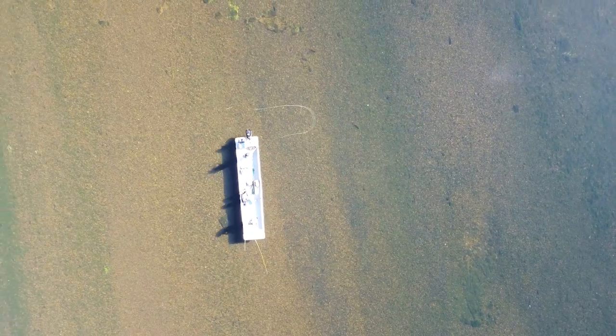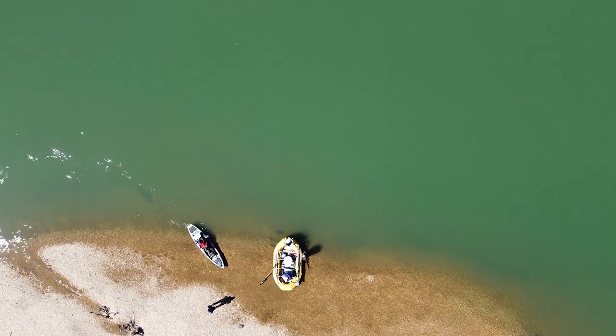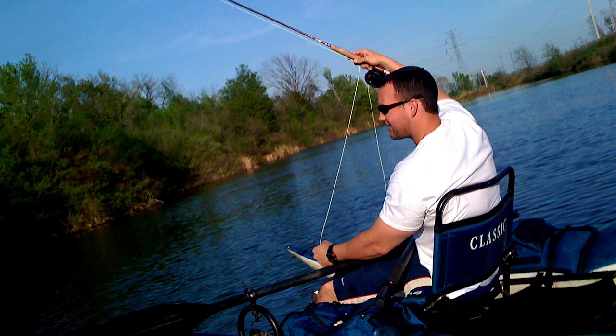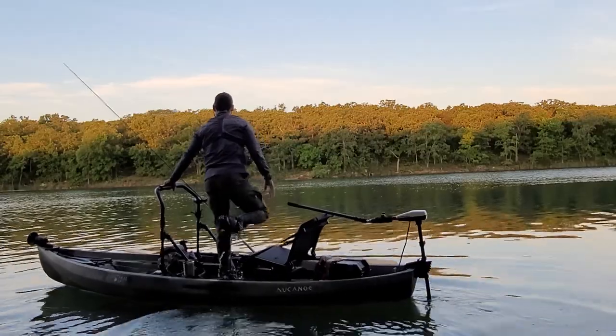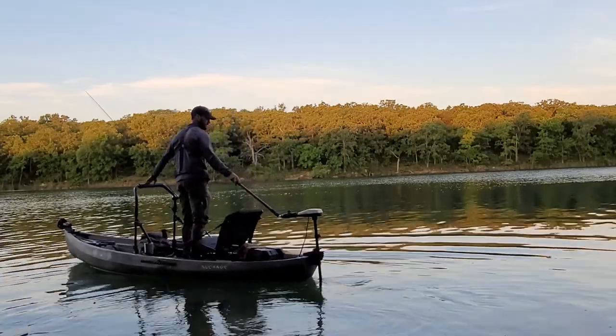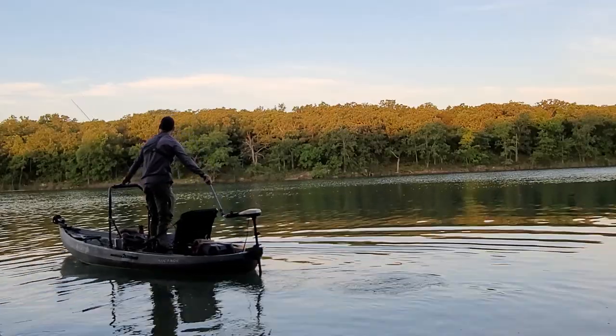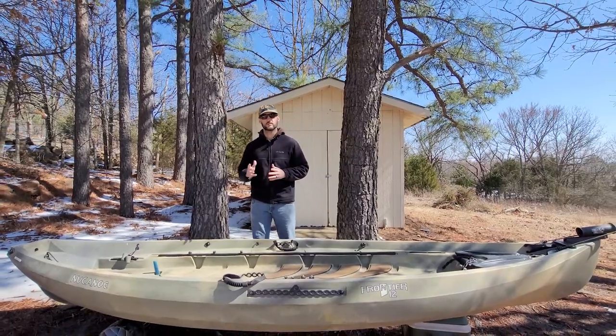Over the years I have fly fished out of John boats, drift boats, kayaks, inflatable rafts, pontoon rafts, and even homemade rafts. When I went to purchase a new fishing vessel I contemplated the many different options out there, but based off my experience with these different fishing modalities, my personal fishing goals and budget, I decided that a kayak would allow me the most versatility for my fly fishing needs and circumstance.